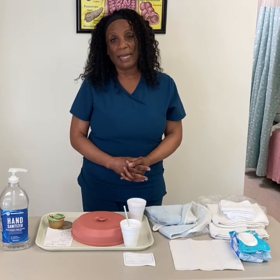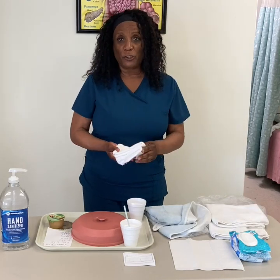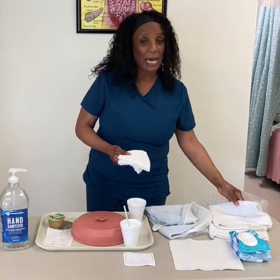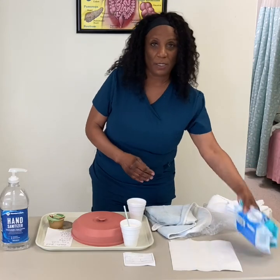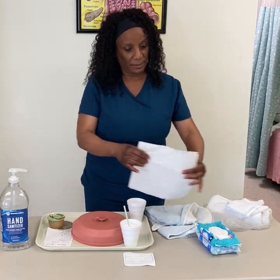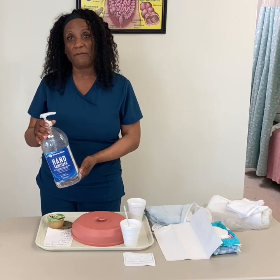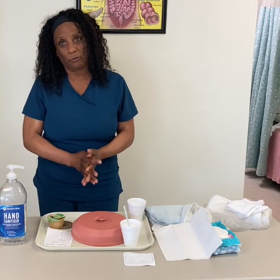Depending on how you choose to do hand hygiene for the skill, you can either use two washcloths — one for washing and one for rinsing — then you will need a towel for drying. You also have the option of using wipes. After you are done, you want to make sure that you dry their hands. Or you may use hand sanitizer, and you would have to apply the hand sanitizer onto their hands and rub until dry.